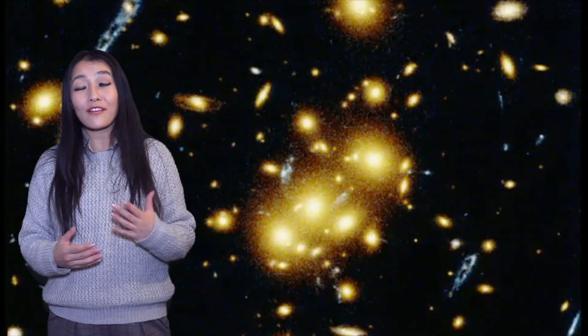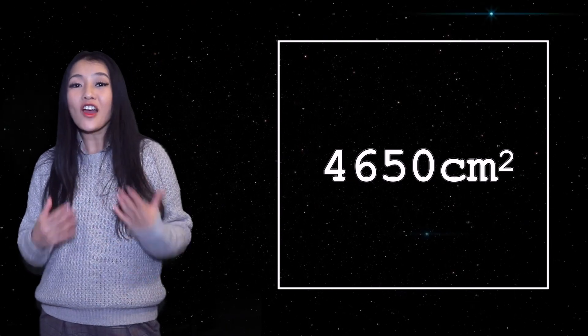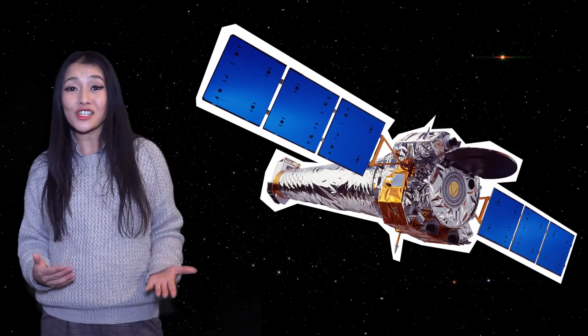For XMM, the effective area is 4,650 centimetres squared, which is nine times larger than NASA's Challenger telescope.